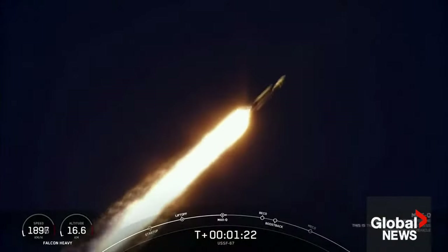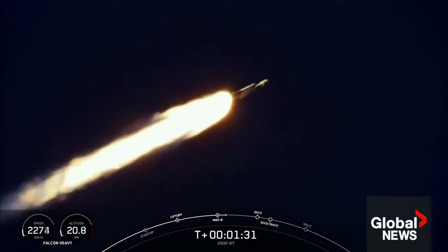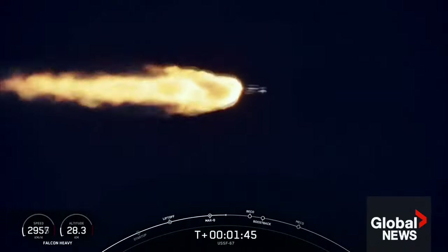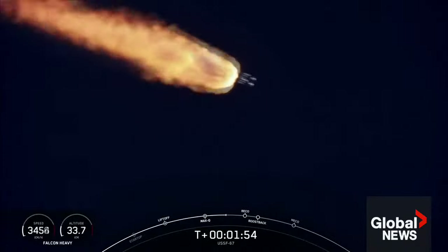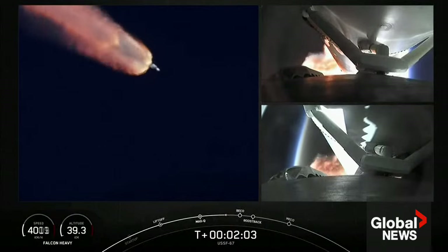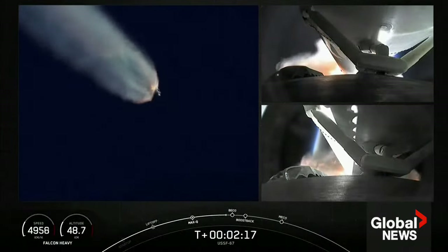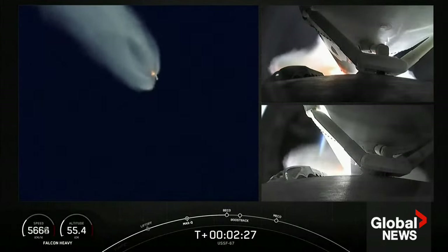Next events coming up will be booster engine cutoff, or BECO, followed by separation of the side boosters and their boost-back burns, and then center core main engine cutoff, or MECO. Those events are coming up in just under a minute. At BECO, the side boosters' engines will shut down, the center core will push those side boosters away, and then those two side boosters can begin to make their way back down to Earth with their boost-back burns. On your right-hand screen you can see the views from each of those side boosters.